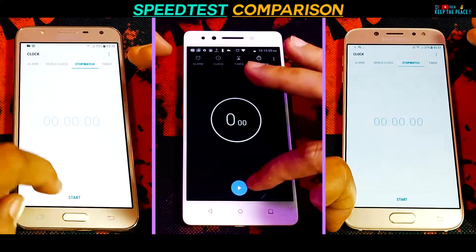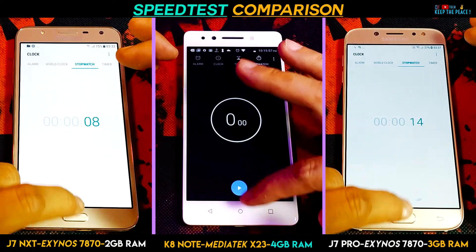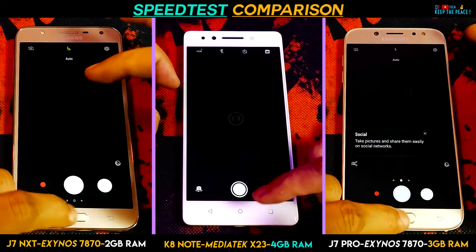What's up guys! In this quick speed test comparison video, let's see who wins between the Samsung J7 Pro, J7 Next and the Lenovo K8 Note and check out its RAM Management!